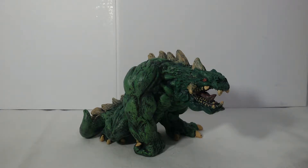Hello everyone, welcome back to the channel. Today we're gonna have a look at the Safari Limited Behemoth. His product code is 31744.